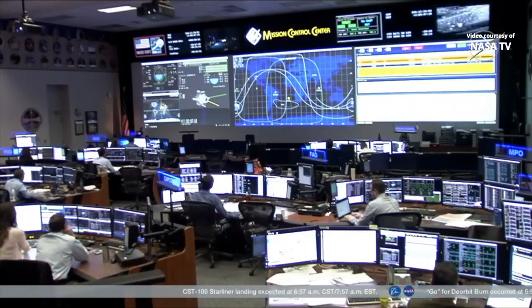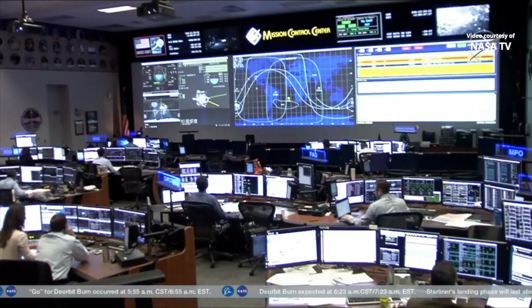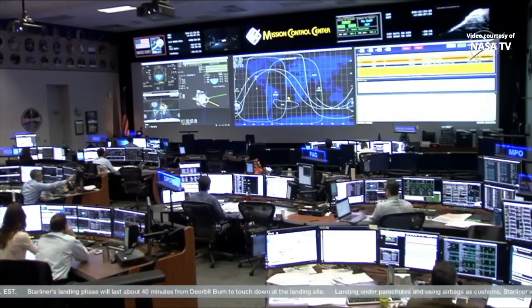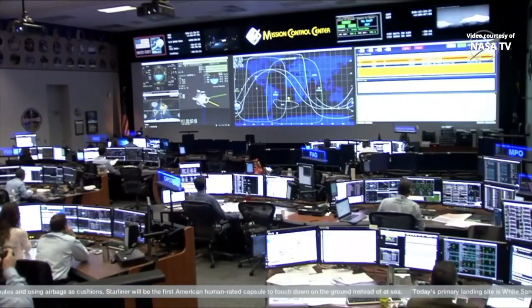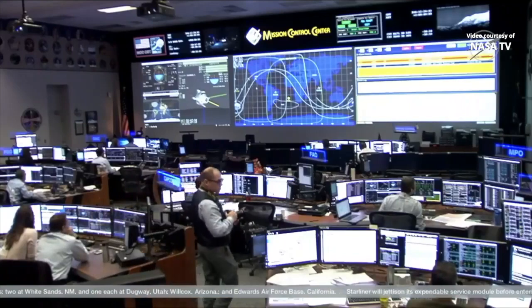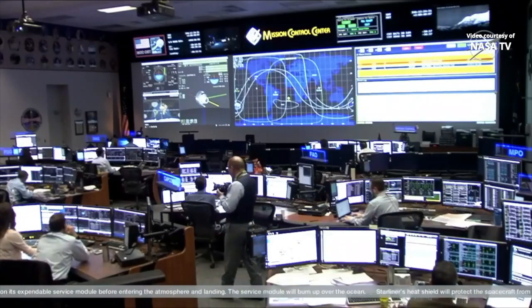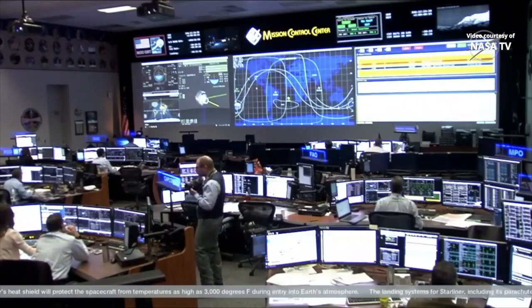Good control reported. Four OMAX thrusters firing for about 55 seconds to slow Starliner down to begin its return to orbit. All looking good thus far. Forty seconds in, about 15 more to go. Starliner is maintaining its attitude. Mach thrusters are firing; smaller RCS thrusters are keeping the spacecraft in its position. Good burn reported, engines cut off. We are on our way to White Sands, Richard Jones tells his team. Starliner's ready to come home now.